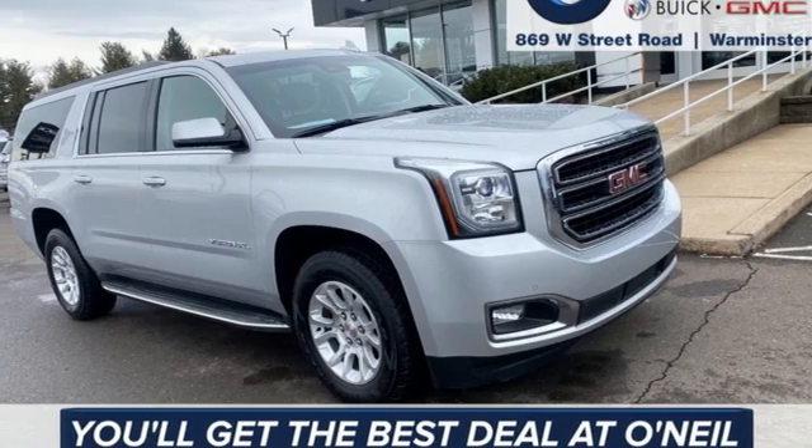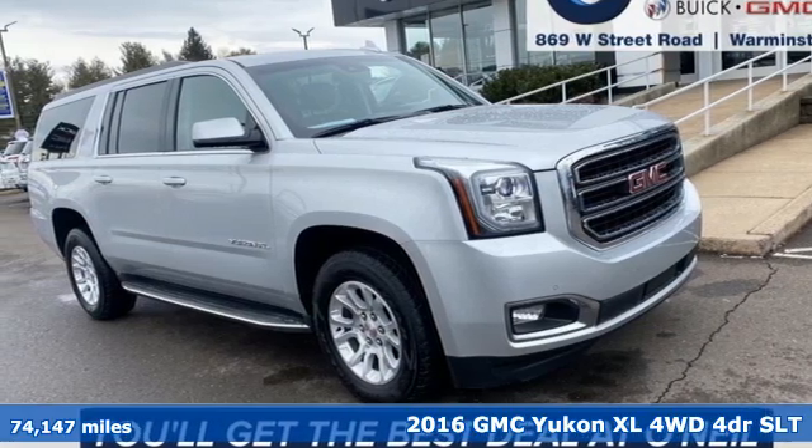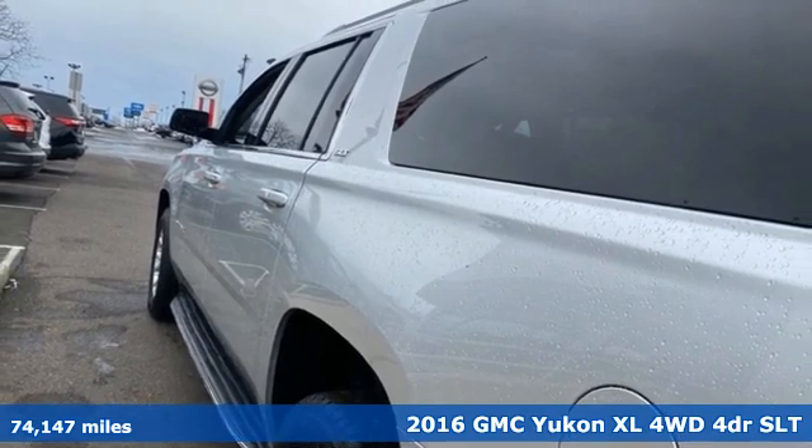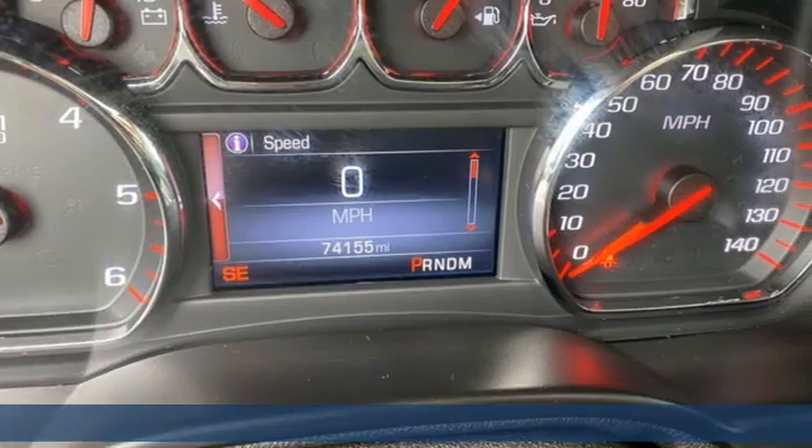Here's a 2016 GMC Yukon XL. GMC — it's not just a vehicle, it's a professional grade tool, and it comes with all the amenities you need.